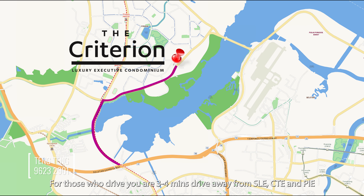Where the bus stops are. For those who drive, you are 3-4 minutes away from SLE, City and PIE.